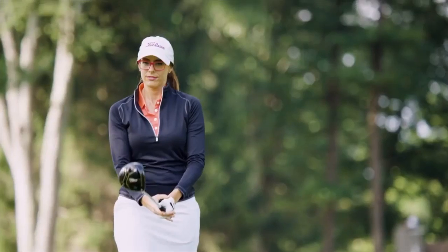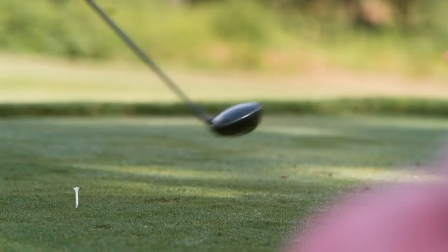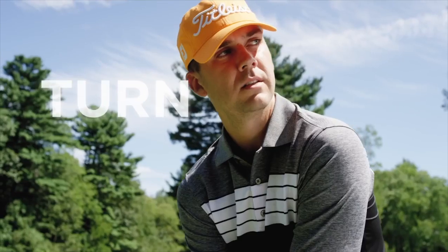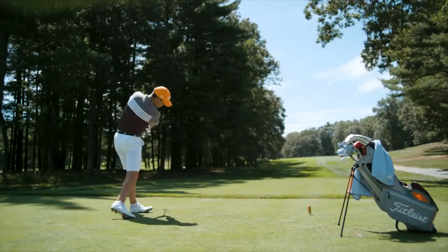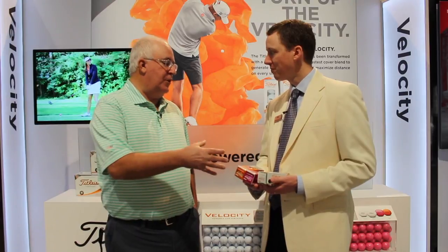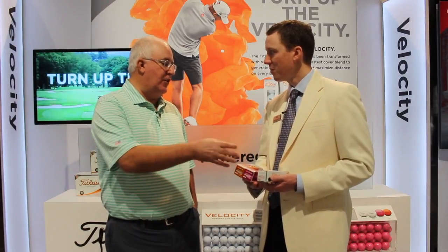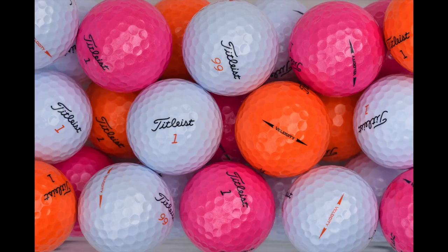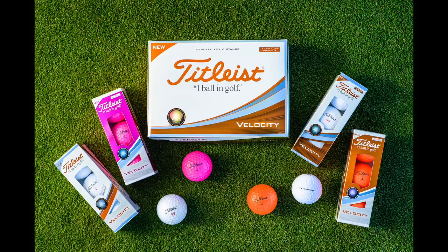Velocity for us, its performance target is distance through high speed and low spin. But the essence of Velocity is about having fun, expressing yourself — double-digit play numbers, fun colors. There's a lot of great buzz about it right now. We have a classic white and then we have Visi White, which is kind of a sparkly white finish with an orange play number and orange sidestep, and then obviously pink and orange — you can't miss.